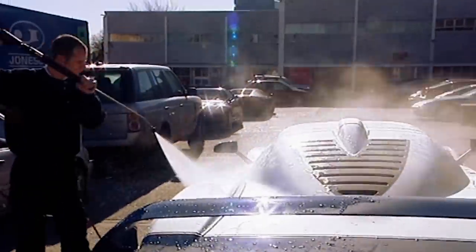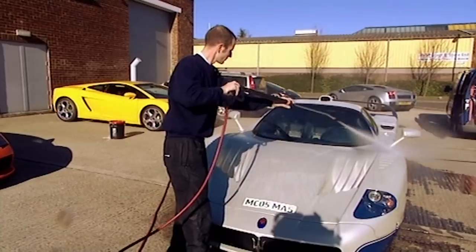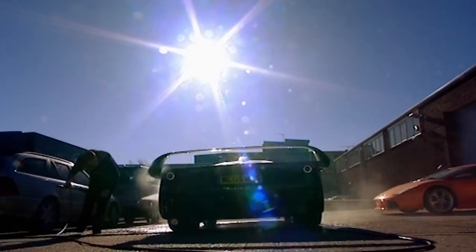Step two is rinsing the car, but not with water straight out of the tap. Paul keeps it around 35 degrees Celsius to be kind to the car.